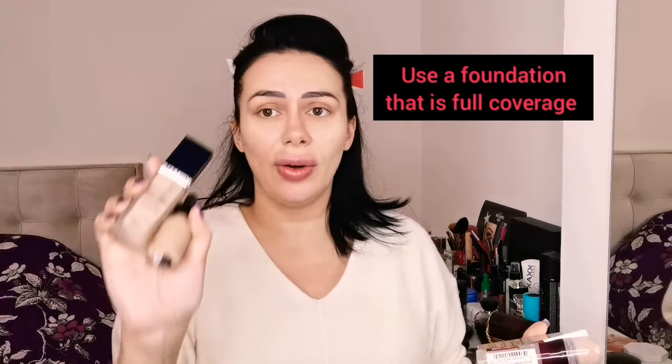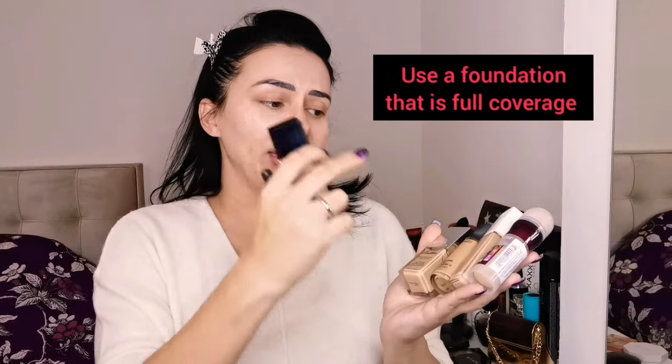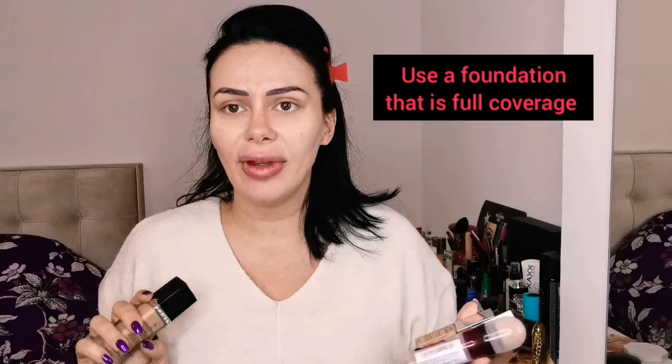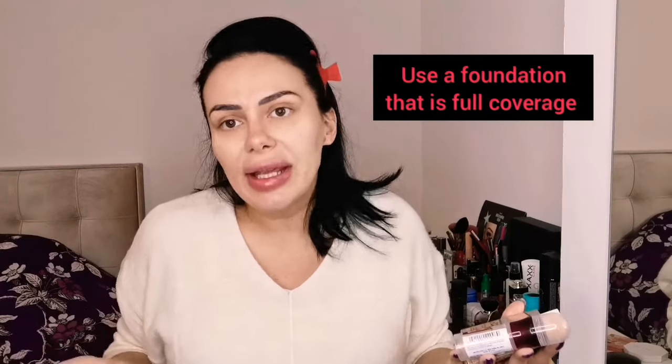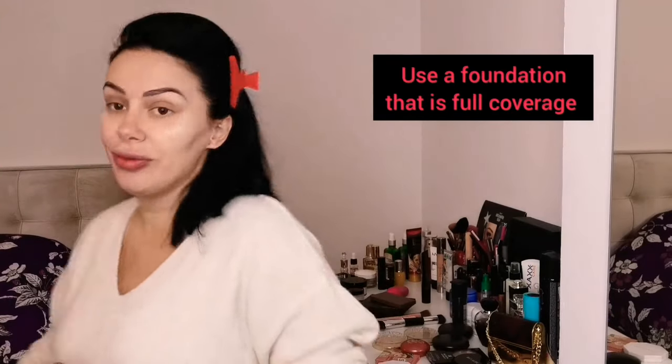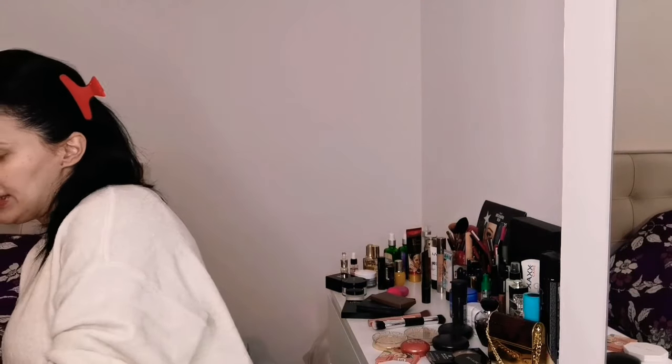So use any foundation you would like. I'm going to show you from the cheapest to the expensive one — Dior, NUX, Maybelline, MAC, Givenchy. Just use any foundation that you think is suitable for your skin, but it must be a foundation that is full coverage. I'm going to use the Givenchy one today.